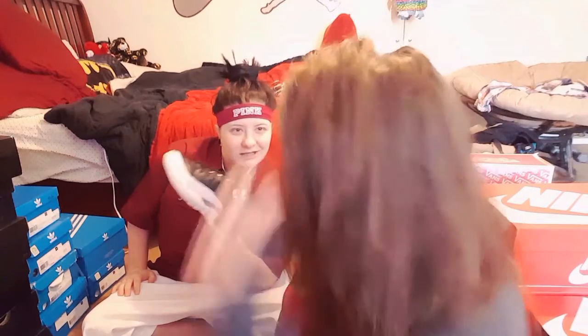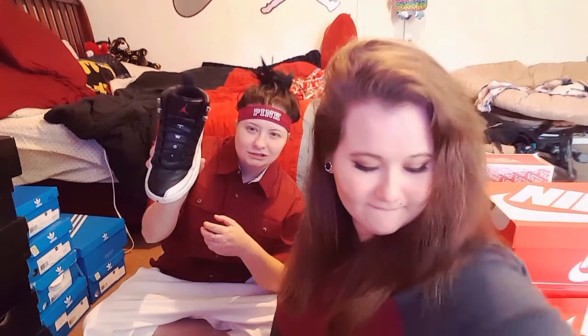So this is gonna be hers, and let's go! These are the Playoff 12s — probably one of my favorite shoes. I wear them to work, so I had to clean them.